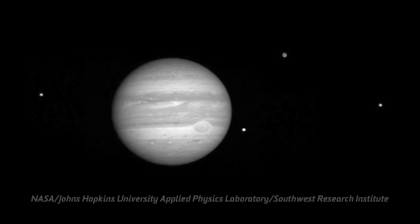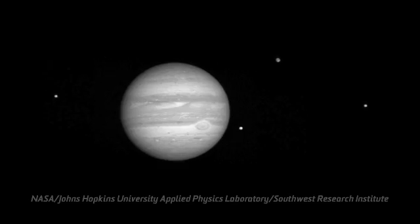When Galileo first viewed the night sky through a telescope, he had no idea what he would see. But he did go on to discover four moons around Jupiter: Io, Europa, Ganymede, and Callisto. Today's amateur telescopes are far superior to the instrument that Galileo used, and they're accessible to just about anyone.